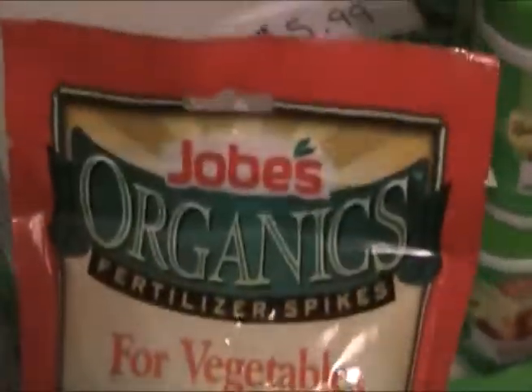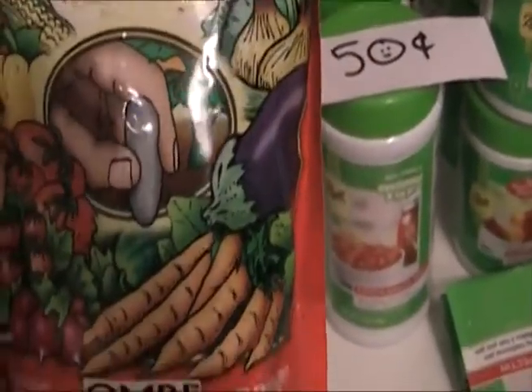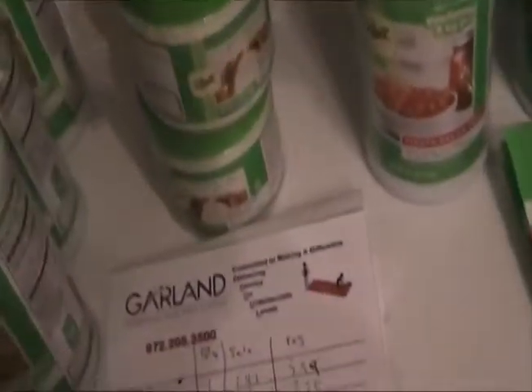I also got Job's Organic Spikes. This was originally $5.00 and I got it for $0.40. It's organic, so we'll see how it is. I might use it for something — I couldn't go wrong at $0.40.